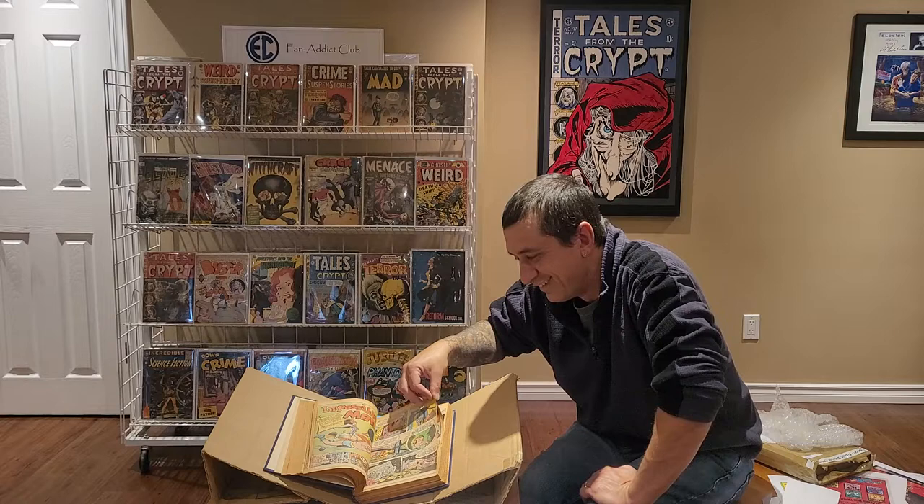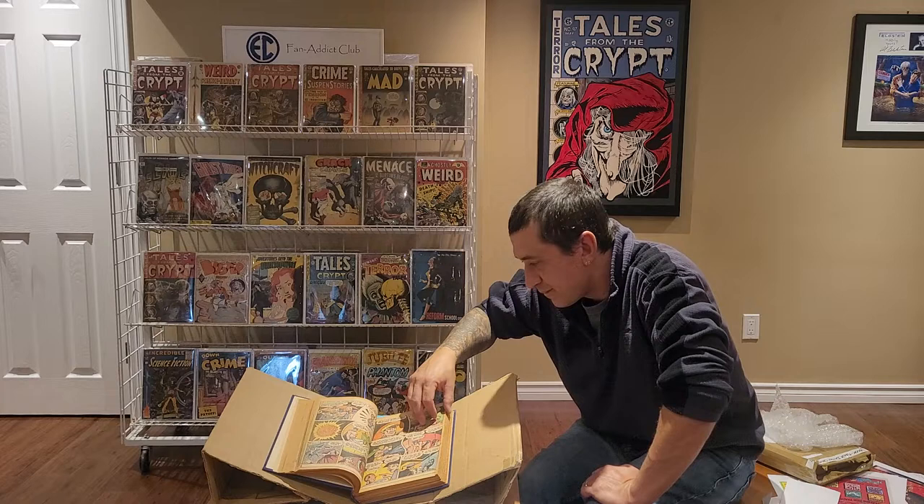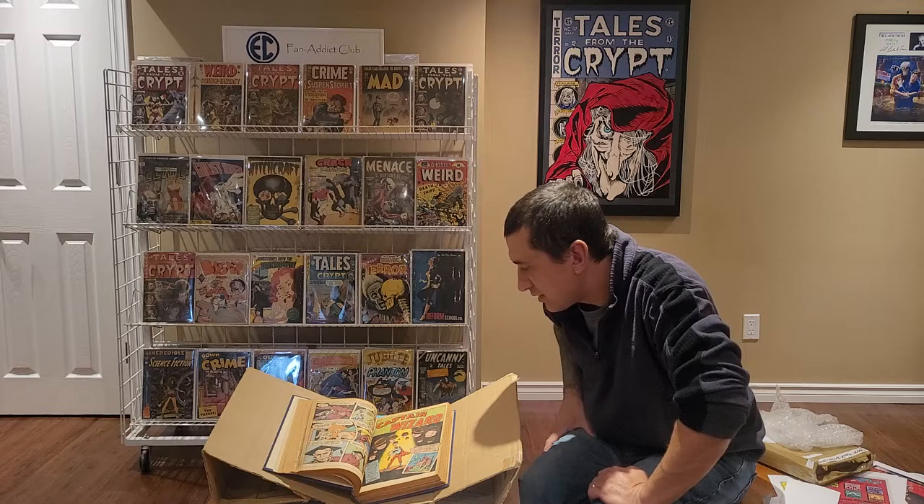The Impossible Man is in here, and then another Captain Wizard.